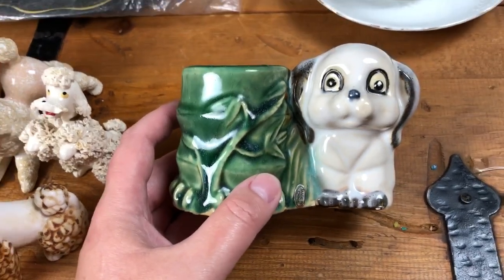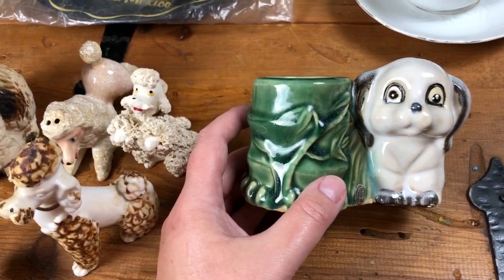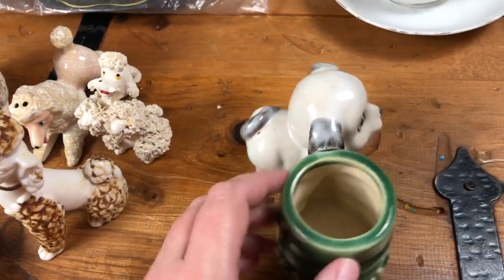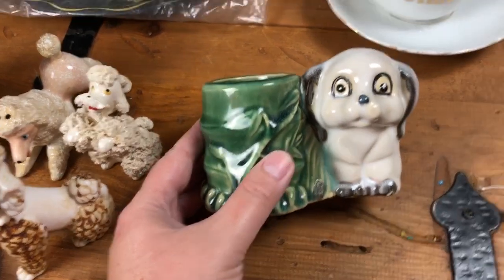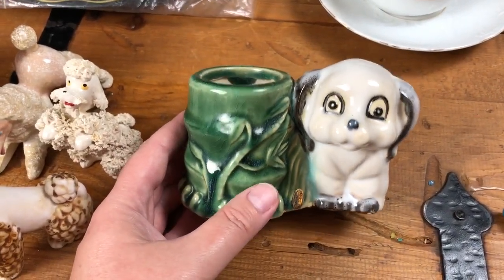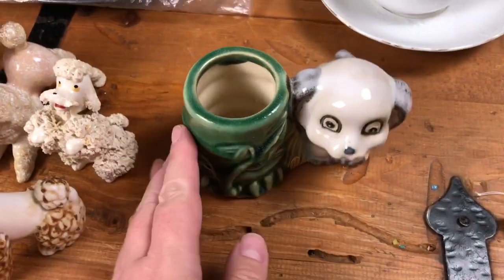Next is this little happy dog planter. The reason I'd call it a happy or lucky puppy planter is because of the presence of bamboo, which I think is associated with luck. This little planter doesn't have a great deal of age — he's not as old as some of the other vintage items we pick up — but he is really cute, and cute sells, so I think someone will probably want him.